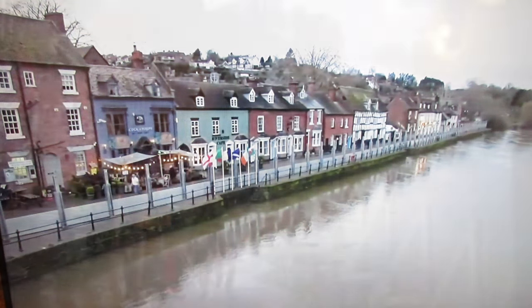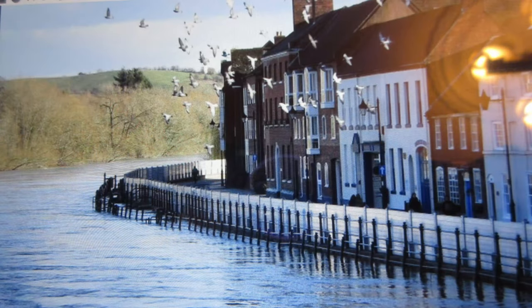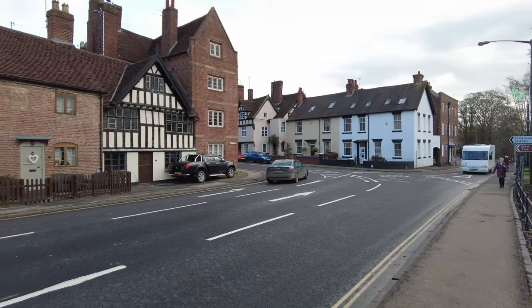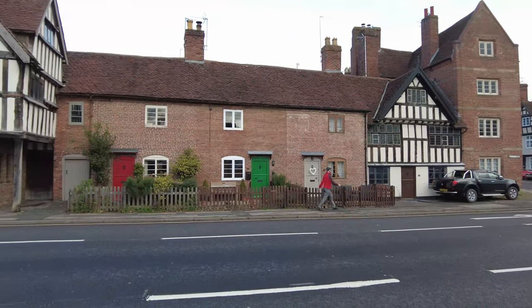It's designed to protect the community, the town, and its historical buildings from the raging River Severn in flood, and ensure we continue to enjoy Bewdley's rich history and cultural heritage.